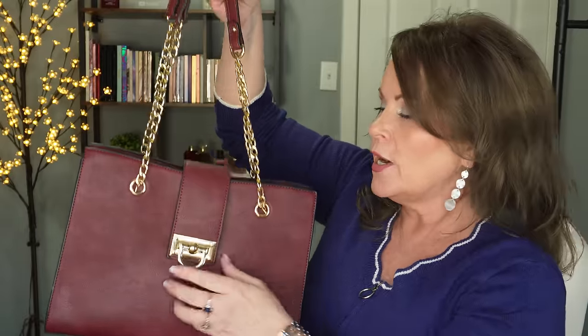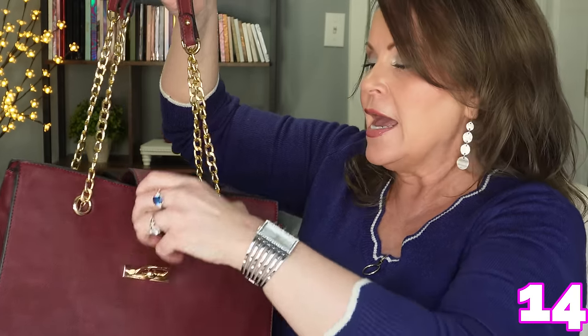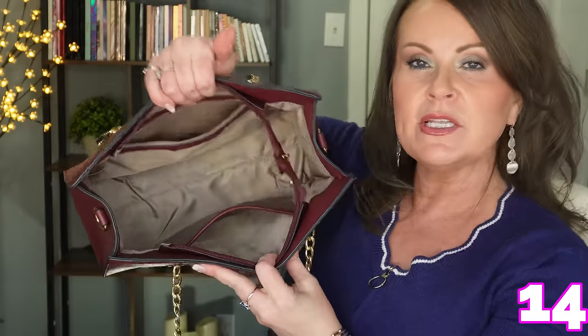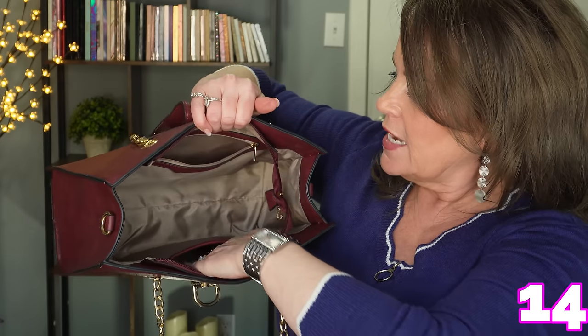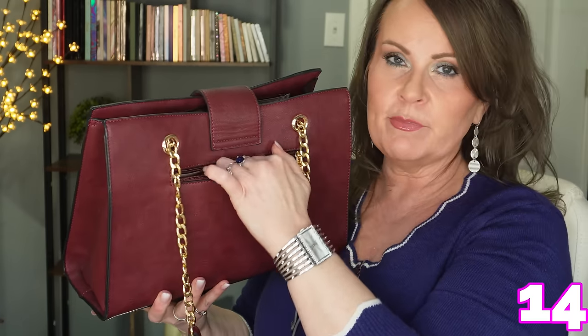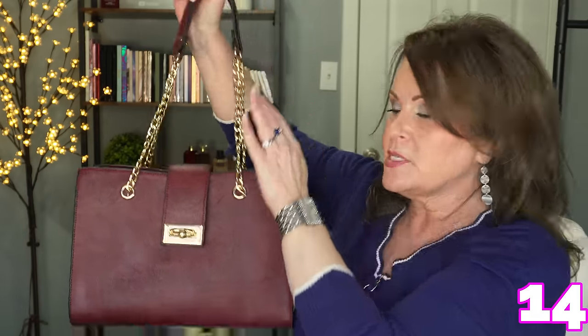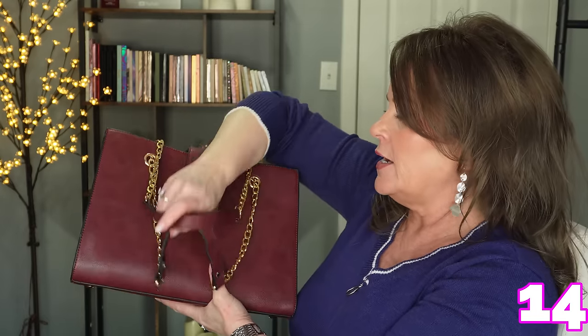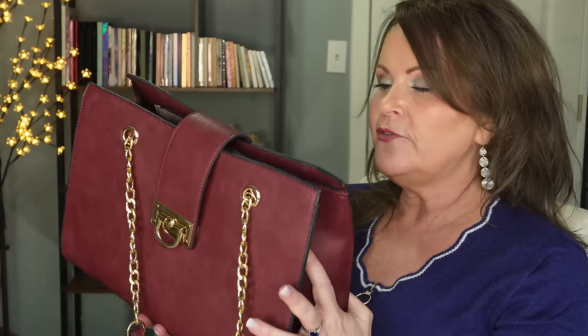Last purse is a beautiful burgundy one that comes with a little makeup pouch. It has a flap closure, one pocket on each side, a secure zipper pocket, and another zipper pocket in the back. Chain-accented straps are included to convert it to a crossbody. It's a bigger, heavy-duty purse — I think it fits a 15-inch laptop — and comes in a ton of colors. Really roomy and well made.